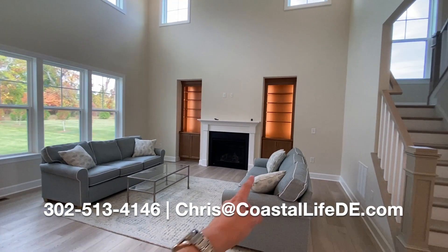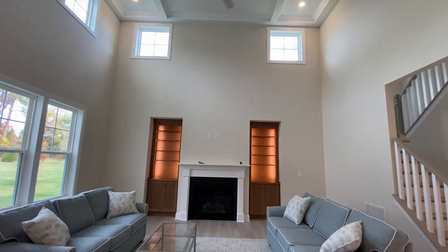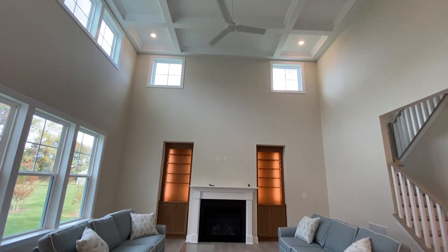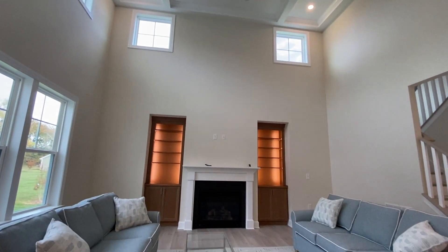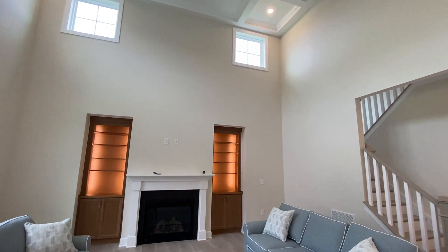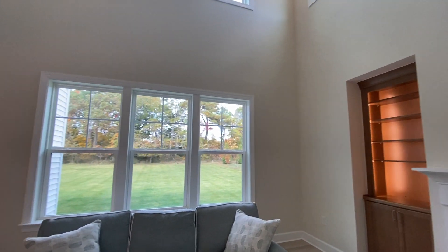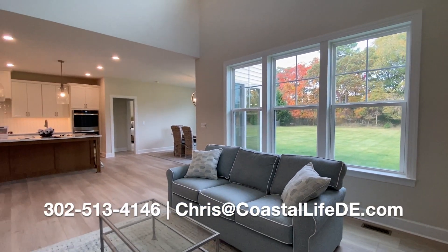We have a gas fireplace and also two built-in shelves with lighting. Look at that — coffered ceiling, ceiling fan, and tons and tons of natural lighting as well. You can also get a quick look into that beautiful backyard space.